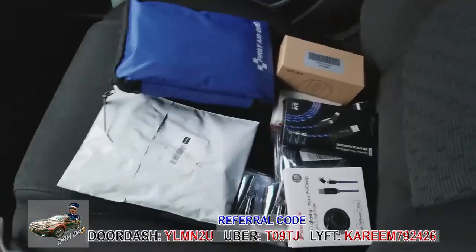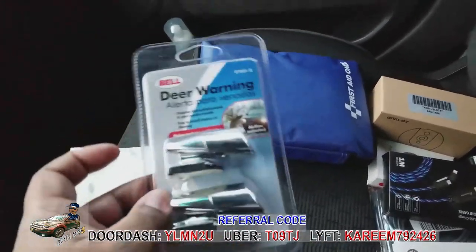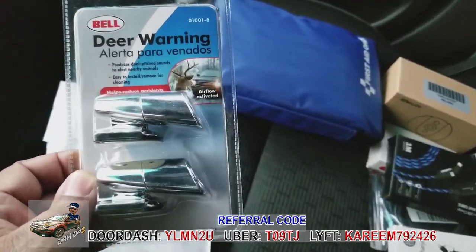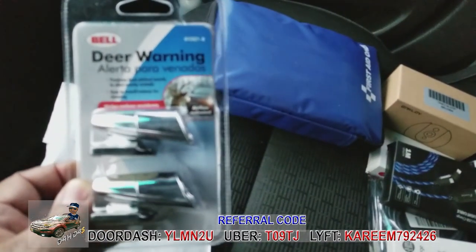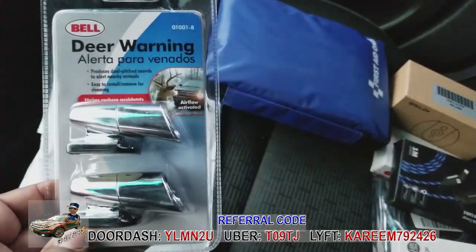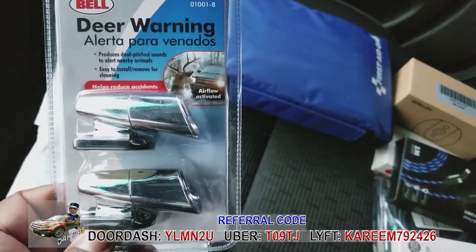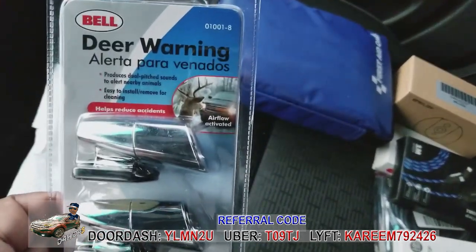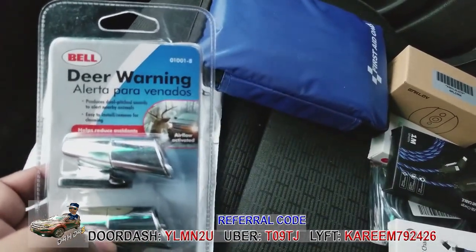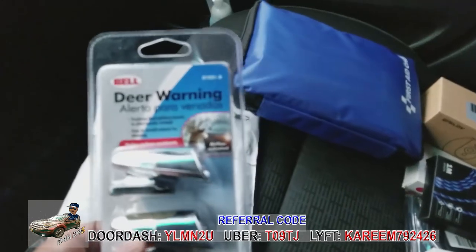This first item you don't necessarily need, but if you live in an area with woods, backwoods, or mountainous areas where you have a lot of deer running across the street, you absolutely need it. It's only about three or four bucks on Amazon. There's a little peel-and-stick 3M tape — you stick it on the front of your vehicle in one of the grill slots.